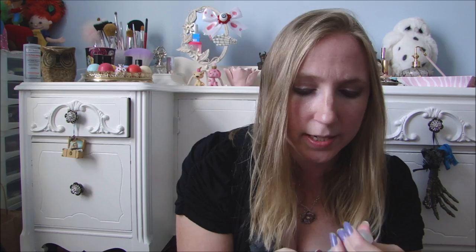I got this little OPI Evojuice in Jasmine. I have two other of these in this scent and it's one of my favorite scents, so whenever I see it I have to buy it because it smells really good. This was a quarter and it's new.